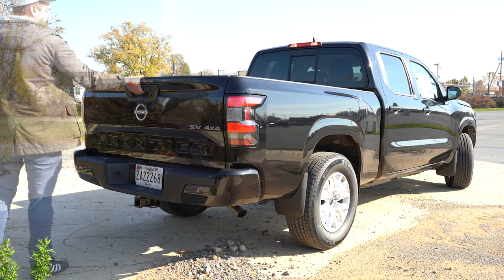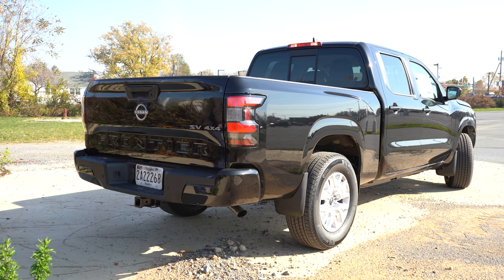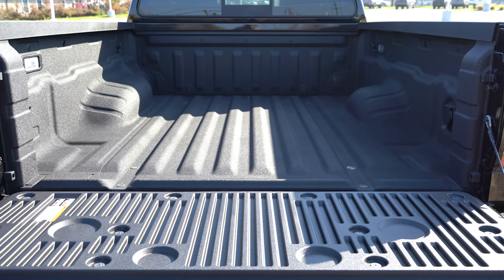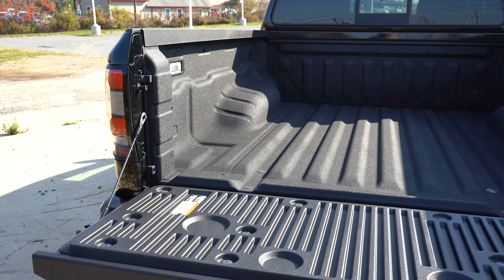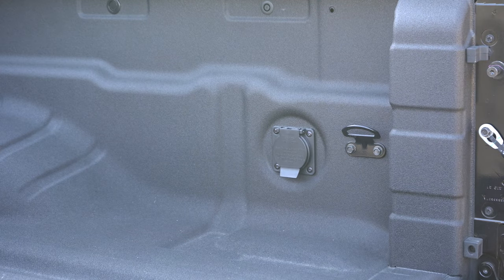The rear tailgate is dampened, so it opens slowly rather than crashing down. Once open, the bed length comes in at 73.3 inches — just over six feet. Width is 61.4 inches, and width between the wheel wells is 44.5 inches. Max payload capacity is 1,600 pounds. Optional features include a factory spray-on bed liner (which we have and I'd definitely recommend), a 120-volt power outlet in the bed, overhead cargo bed lighting standard, bed rail caps, and optional LED under-rail bed lighting.